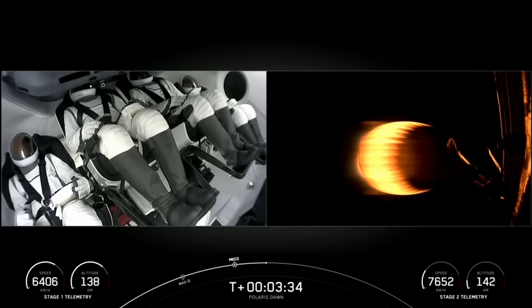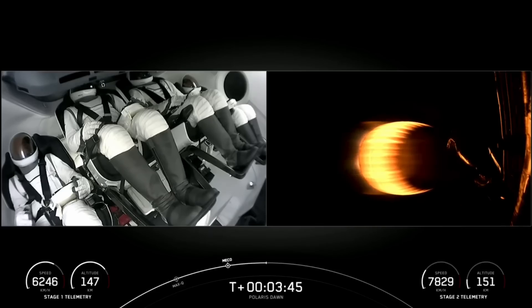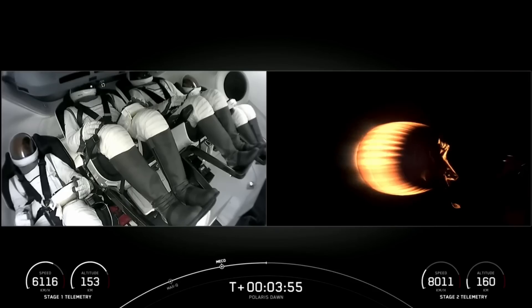Now three and a half minutes into the Polaris Dawn mission. First stage continuing to make its way up to its apogee — we'll see that altitude begin to slow down. Dragon SpaceX, indicating that the second stage trajectory is looking good.